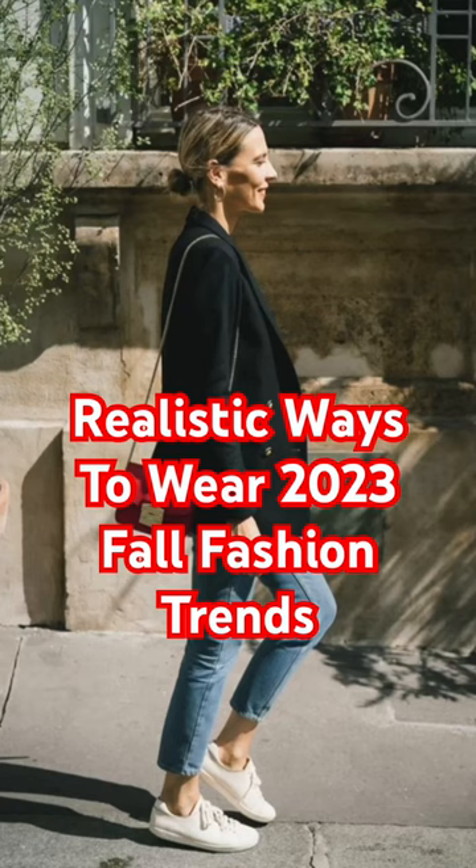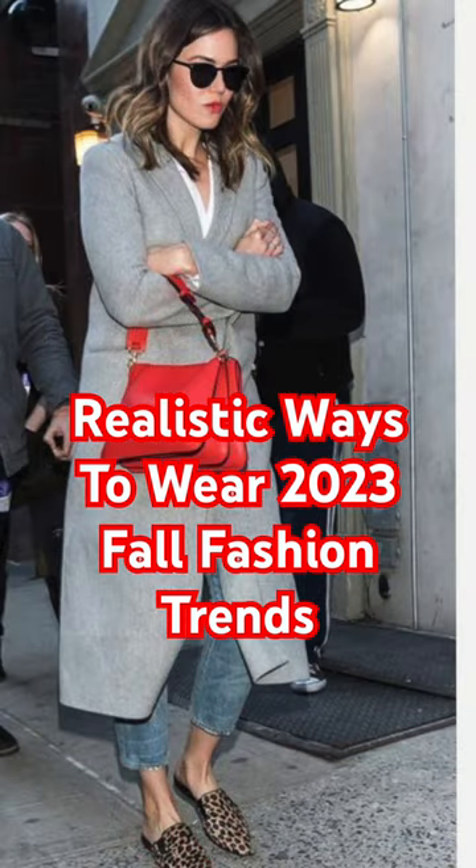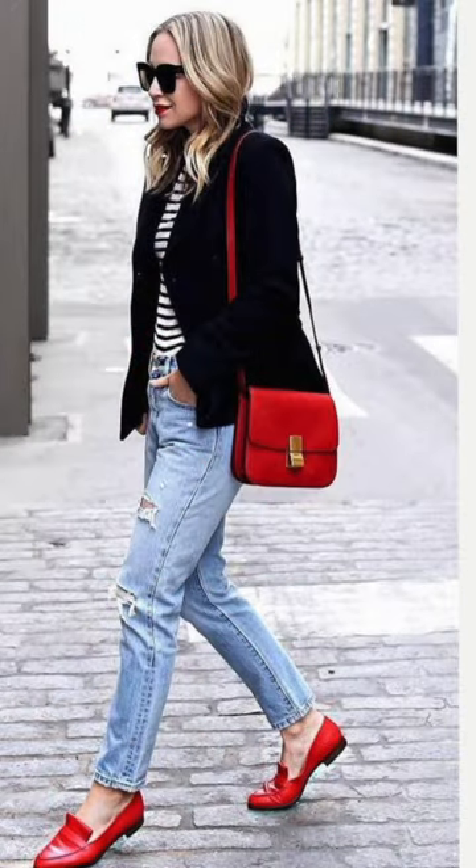Absolutely on trend this season is red. You can add a touch of red to any outfit — start off with just a small handbag or perhaps just a pair of shoes. Super cute ways to add red to your outfit.